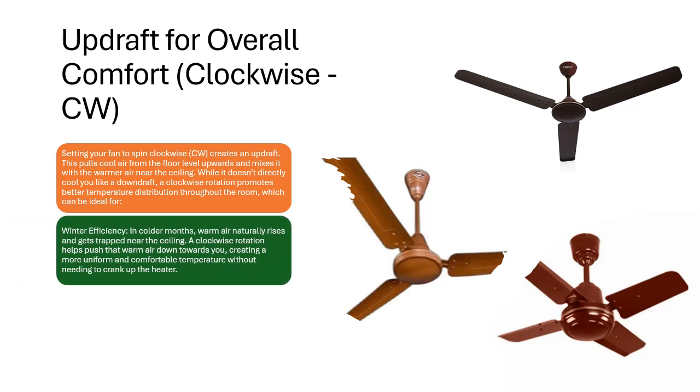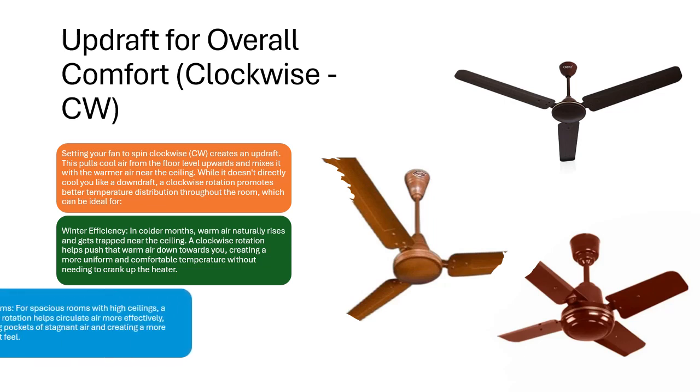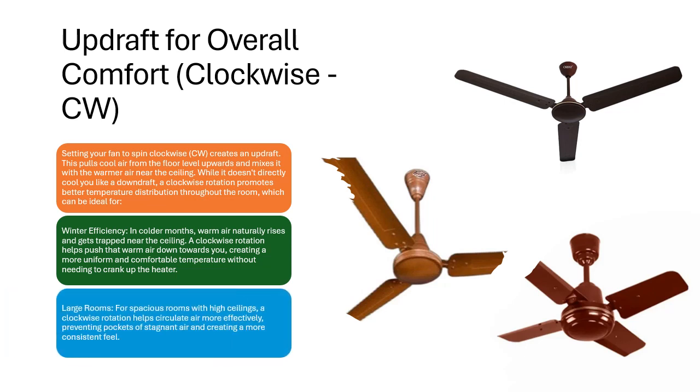In colder months, warm air naturally rises and gets trapped near the ceiling. A clockwise rotation helps push that warm air down towards you, creating a more uniform and comfortable temperature without needing to crank up the heater. For spacious rooms with high ceilings, a clockwise rotation helps circulate air more effectively, preventing pockets of stagnant air and creating a more consistent feel.